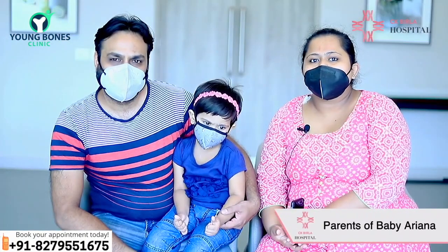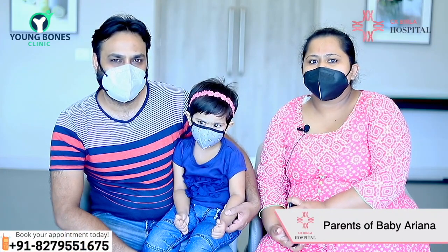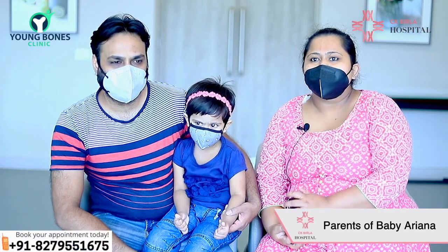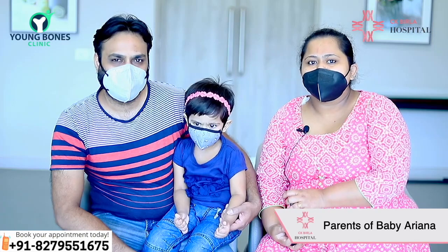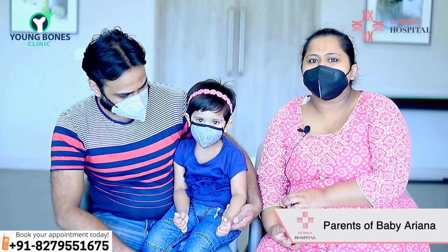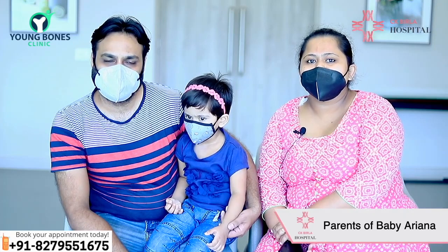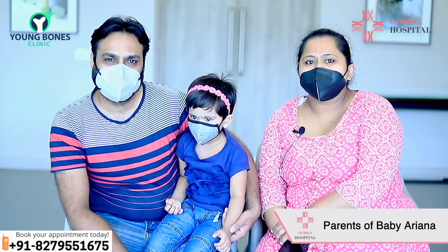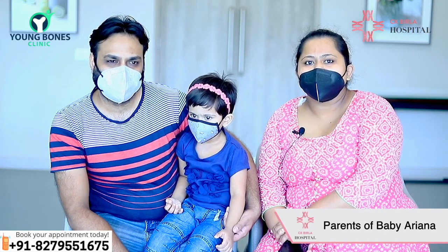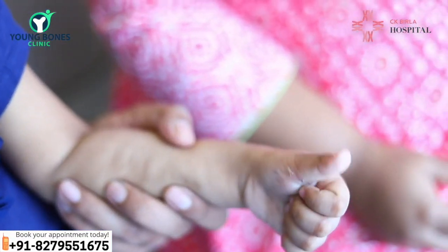After the operation, we came to the post-op and were told about the surgery. The trigger of the thumb was because of a nodule in the thumb, which was removed properly. We were then told about the post-operative exercises for the thumb. The anesthetist was also here for the pre-anesthetic check-up and explained everything. We were satisfied with the surgery because the problem was solved.